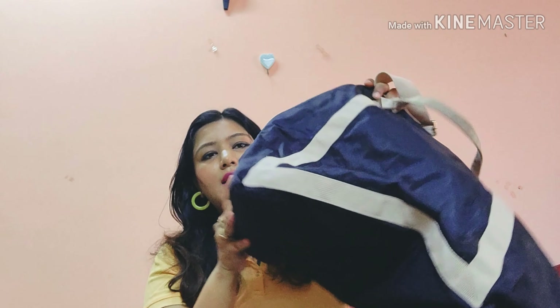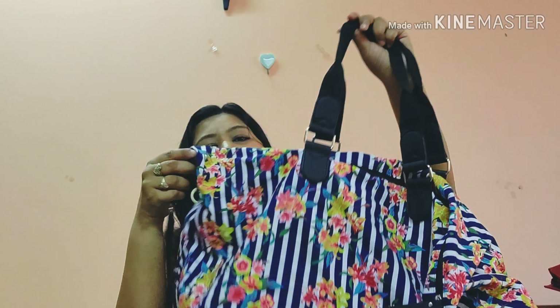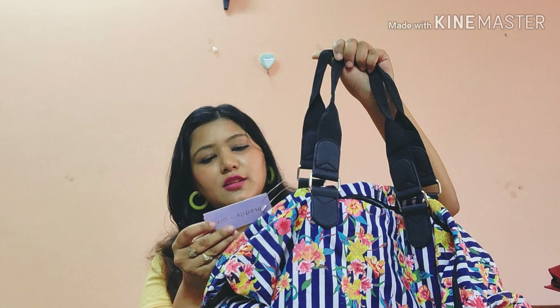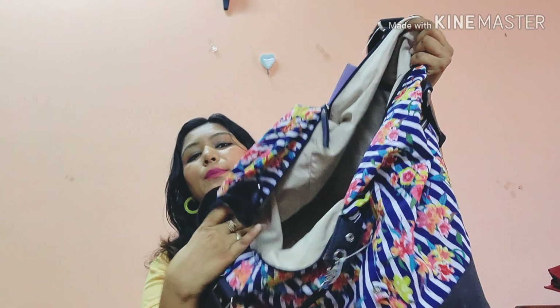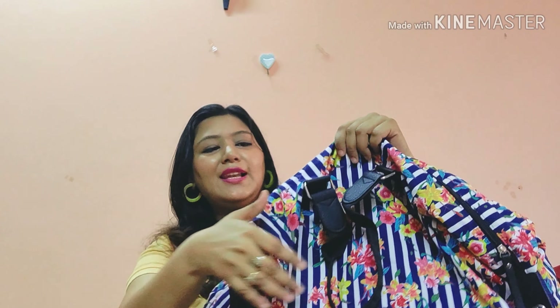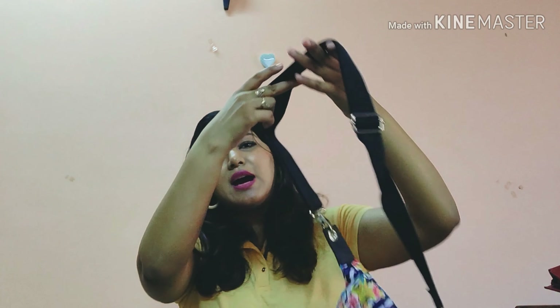Next is a pretty big bag from Steve Madden — you can use it as a handbag for shopping or as cabin luggage. It's really good in size, originally priced at ₹5499 but I got it at around ₹3200 after discount. It's very spacious — great for two to three days of travel. I love the print, and it also has a long strap alongside the shoulder straps.